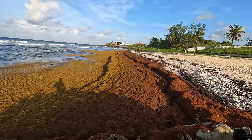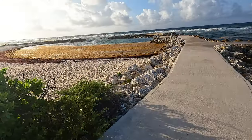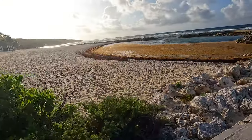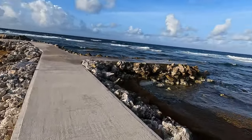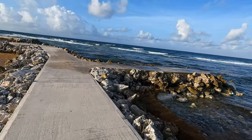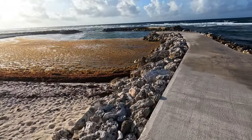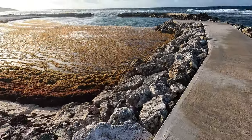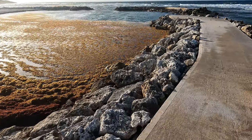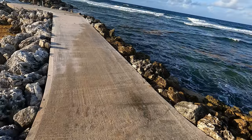Look at this area. This side is where people mostly come to swim because the sargassum forms like a pool here, and when I come to swim this is where I go. You don't have to worry about the current taking you out into the deeper part of the sea because it's enclosed.